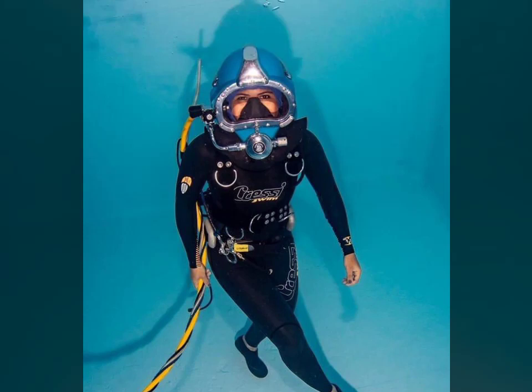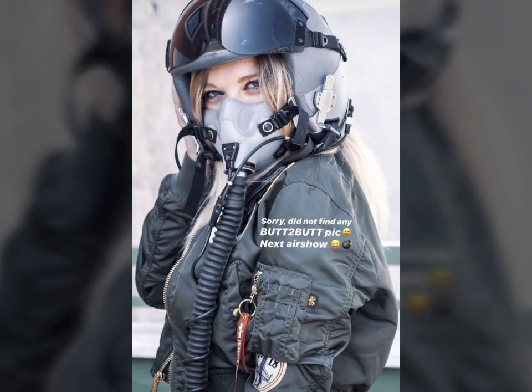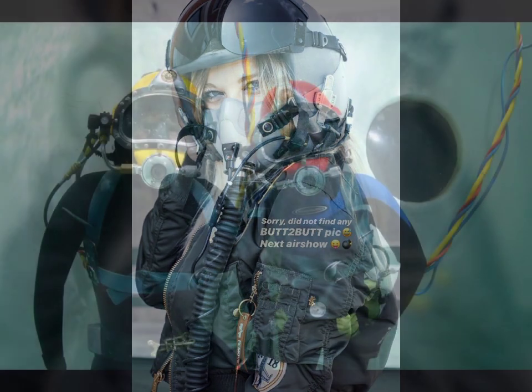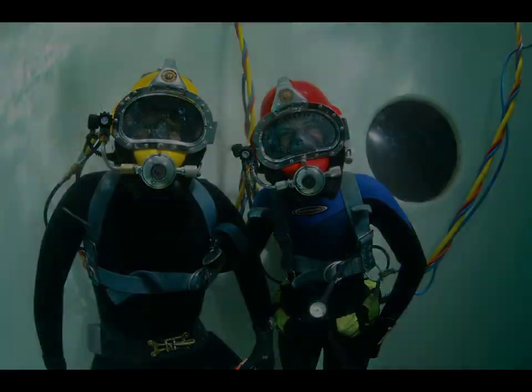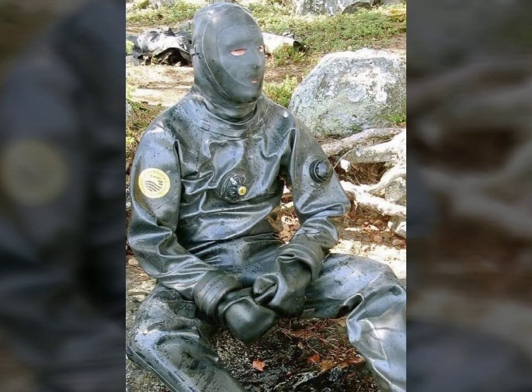Hello friends, welcome to my YouTube channel Fashion Lovers! How are you friends? I hope you will be fine and doing well. Today I am going to share with you beautiful and stylish leather latex dress design ideas. These are very beautiful, stylish, and amazing designs.